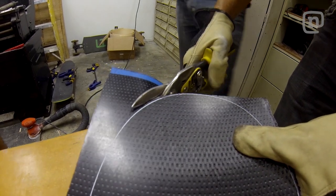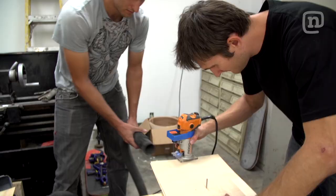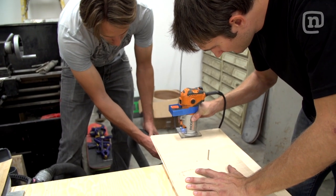These guys — I had them make me a board first try. They just nailed it. It's the best board I've ever ridden.